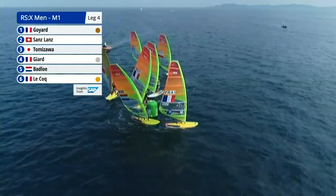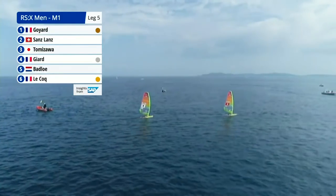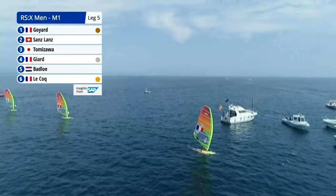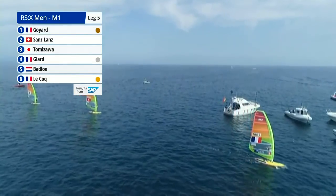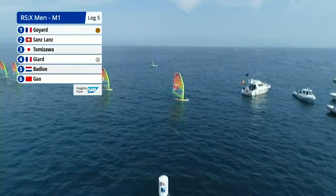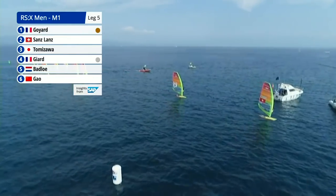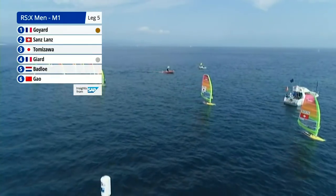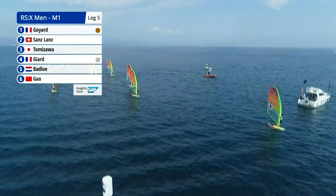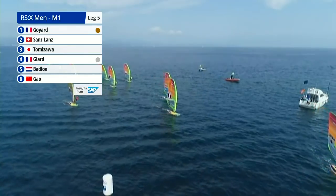You can see how tight it is as the jibes come in. What happens if a board nudges another round a mark — what's the ruling? I'm just going to interrupt because we have flown to the front of the fleet and that is our winner. Toma Goyard wins the medal race and has done enough to claim the bronze medal here in Hyères. Crossing the line right behind him, Sanz-Lance of Switzerland. Then the Japanese sailor Tomizawa is going to come in third. But crucially, where are Girard and Pierre Lecoq — is it going to make any difference to the overall gold and silver? Kieran Badlow currently sitting in fifth as we watch Louis Girard cross the finish line in fourth. It should be enough for silver.